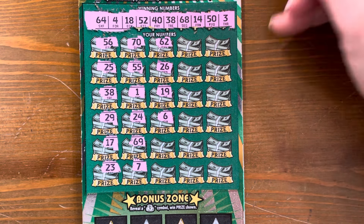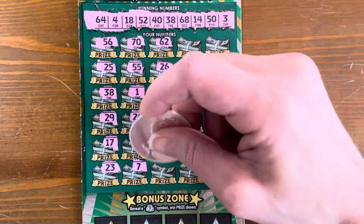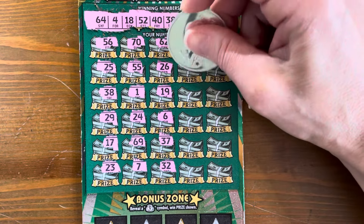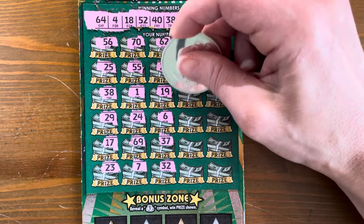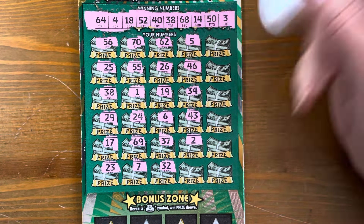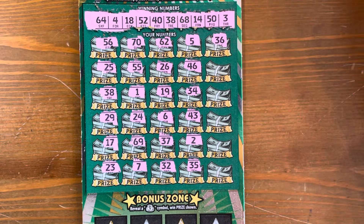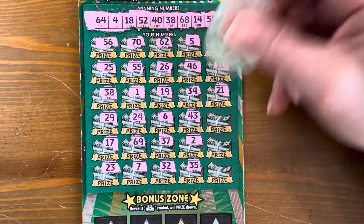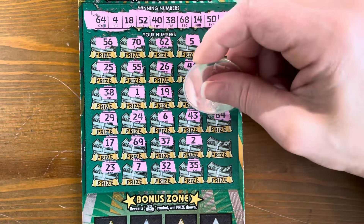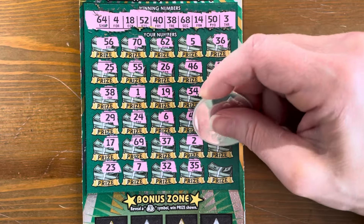Scratching through the numbers: 26, 19, 6, 37, 32, 46. Come on ticket. That's a one-off. 35, 36. The pink is boggling my eyes a little bit. Come on, 64 — oh look, we got 64! Yes, we started with a win. We got a 64. Prizes do start at $30 on this ticket, so there are break-even prizes.